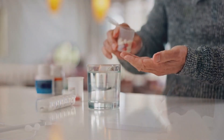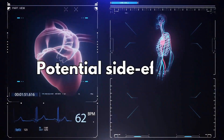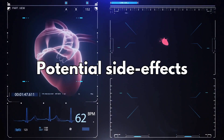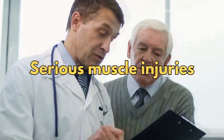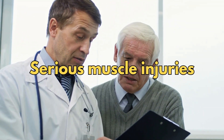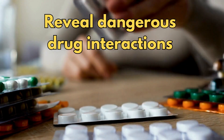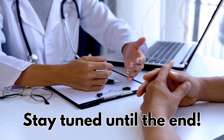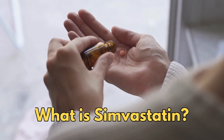In this video, we dive into everything you need to know about this medication and the potential side effects, including questions about dementia, diabetes concerns and serious muscle injuries. Plus, we'll reveal the dangerous drug interactions you need to know about. So stay tuned until the end where we answer these questions. Let's get started with: what is simvastatin?